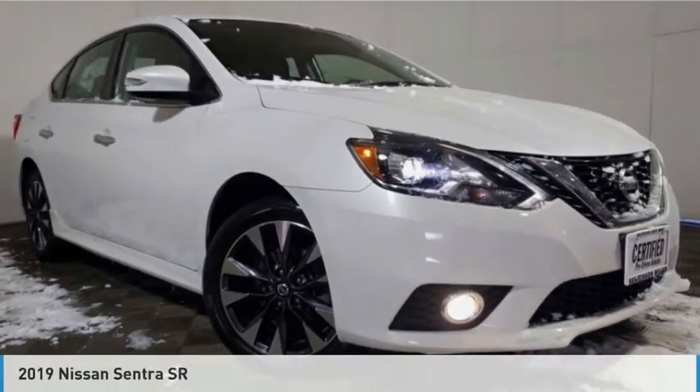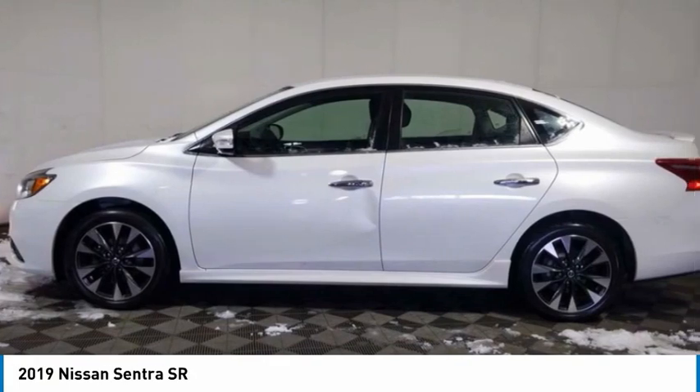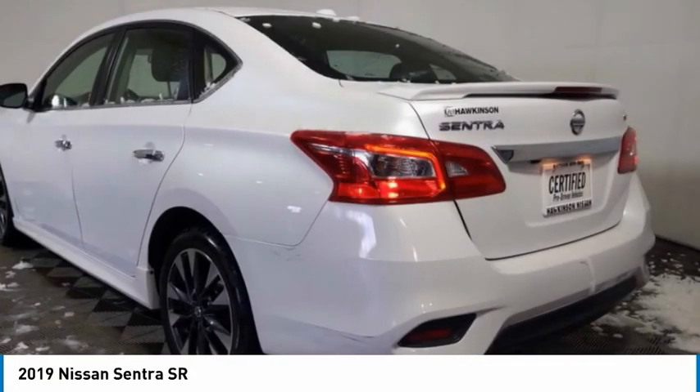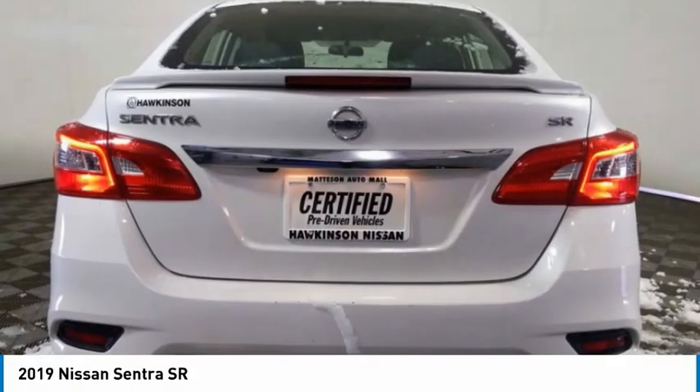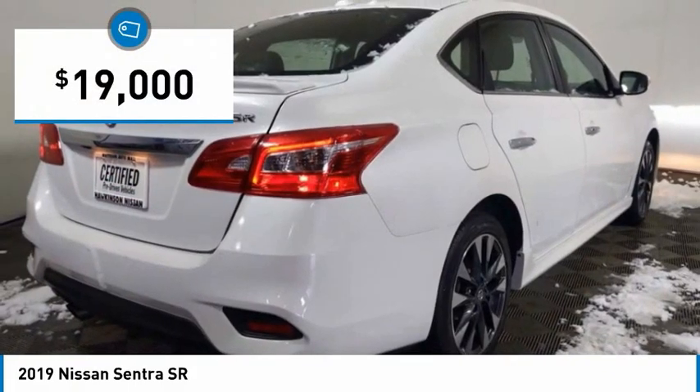You are going to love the 2019 Sentra. With its spacious and versatile interior and stellar fuel efficiency, the Nissan Sentra is the obvious choice for anyone who wants to enjoy a stylish and comfortable ride, and is priced below $20,000.